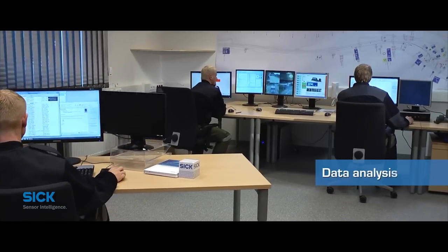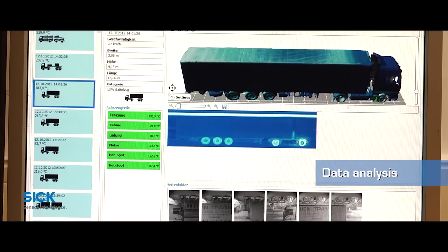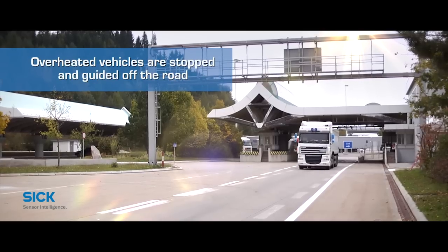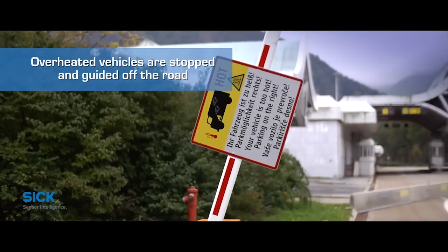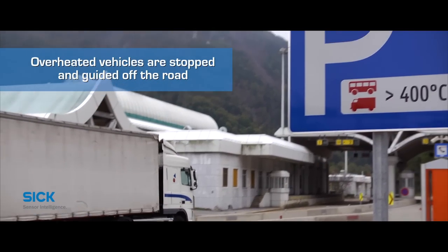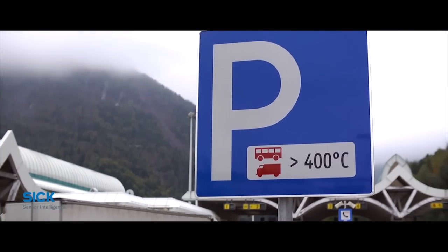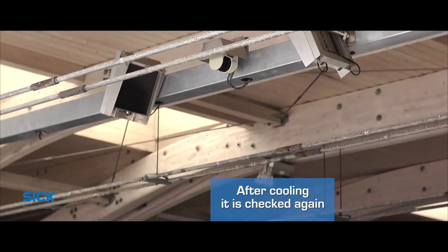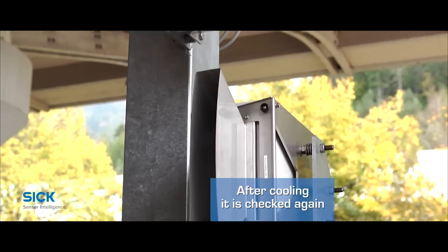Special software combines this data and evaluates it in a split second. If a vehicle is overheated, a barrier prevents it from entering the tunnel and directs it off the road, so it can cool down or be repaired. After cooling down, the vehicle drives through the portal again and will be rechecked before it is allowed to drive on.